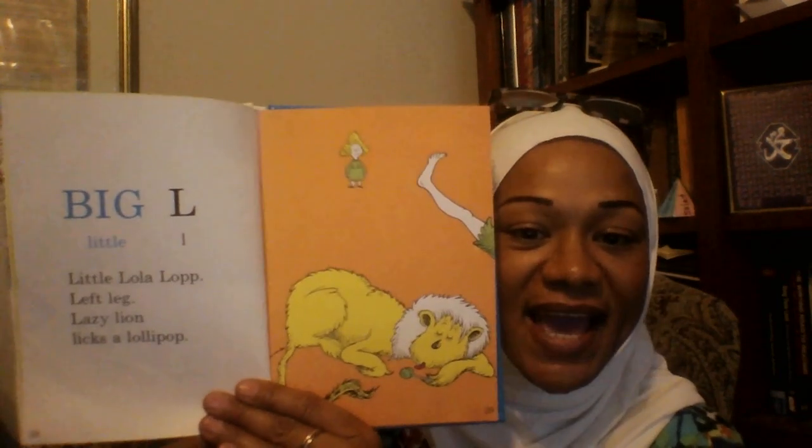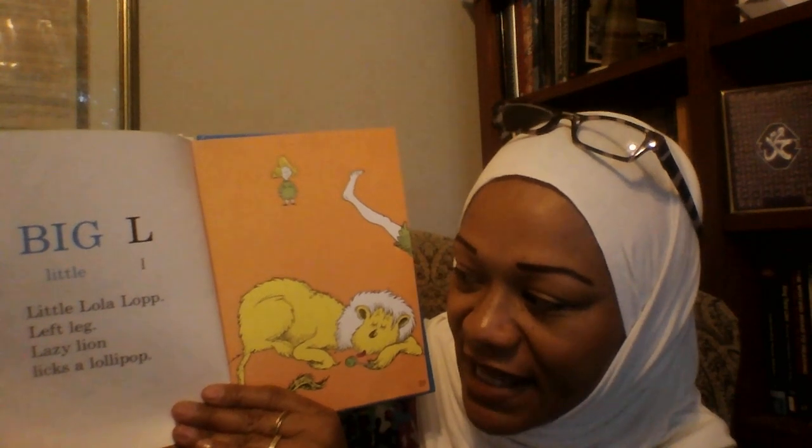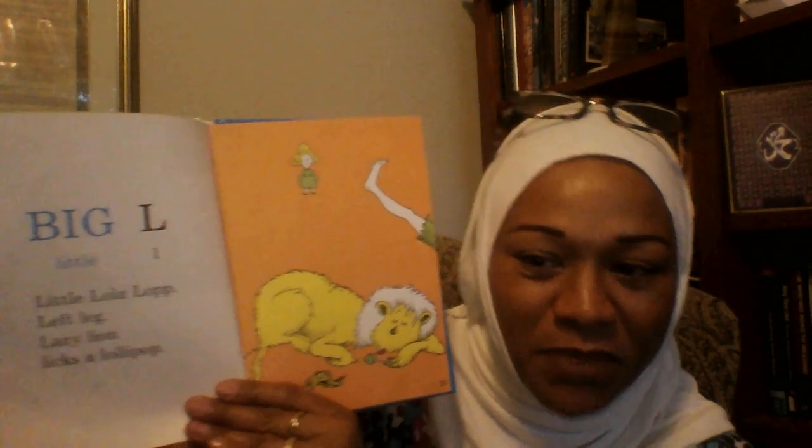Big L, Little L. Little Lola Lop. Left leg lazy lion licks a lollipop.